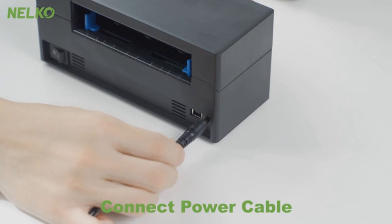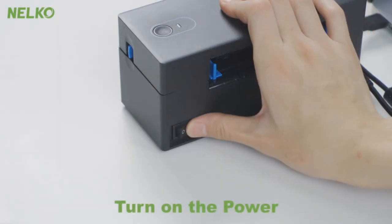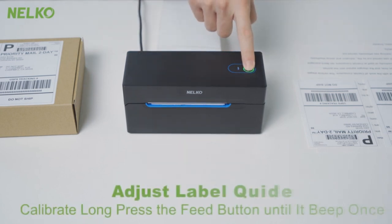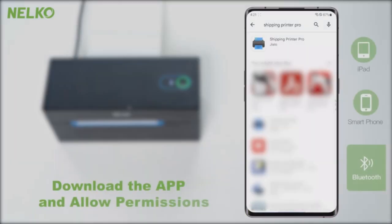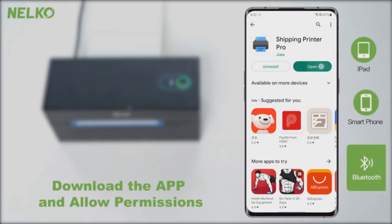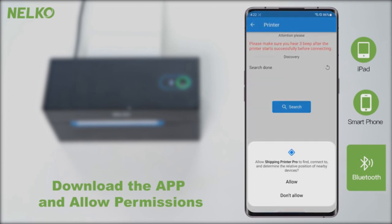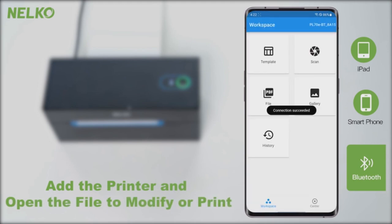Worried about costs? The Nelco PL70 is the good helper you've been searching for. It employs advanced direct thermal technology that doesn't need ink or toner — only thermal labels — a clear cost advantage. With a speed of 150mm/s, you can print up to 72 sheets of 4x6 labels in just a minute, a sure way to grow your business faster.